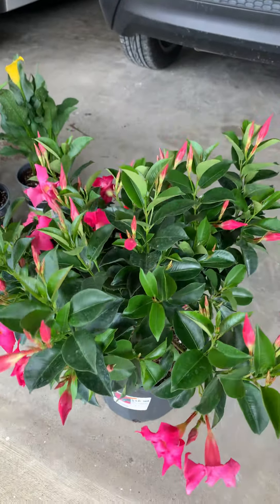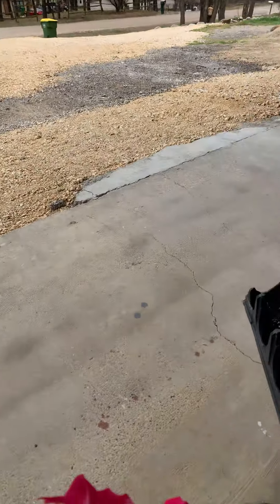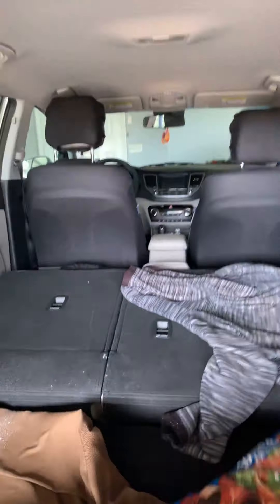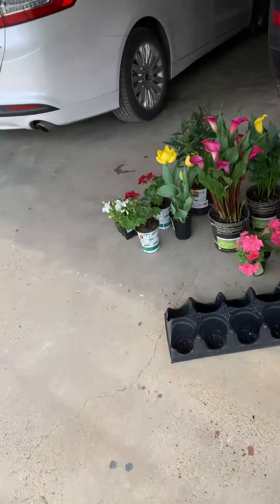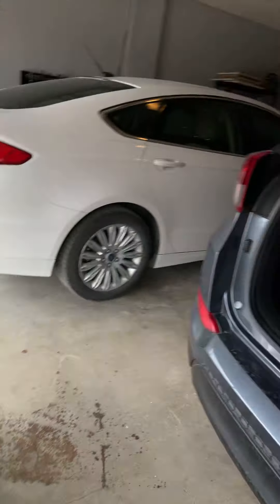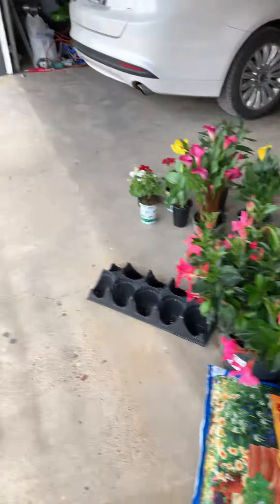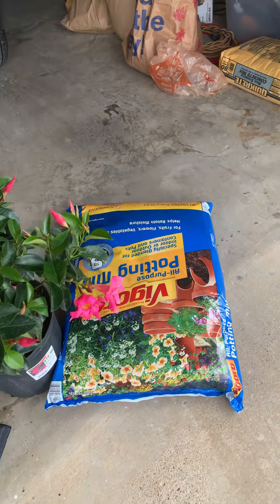It's time to plant the flowers because bad winter hit and all my flowers just died. Look how messy my car is — very messy. I have potting soil for my plants. This is all I got today.